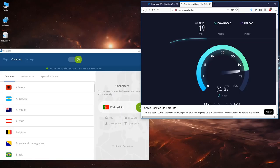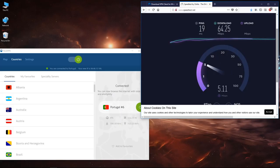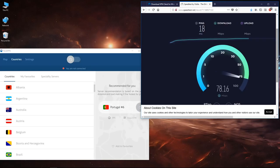In terms of speed tests, we will always get a little bit of a performance hit, but nothing major in my opinion. As you can see on screen, there is a small hit on both download and upload speeds. This will depend on how far the VPN server is from your actual connection.